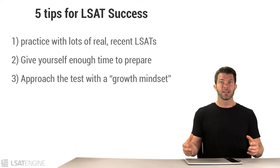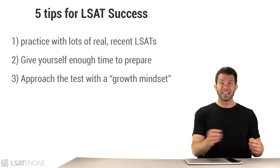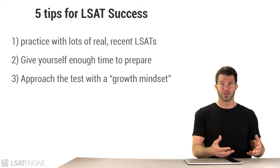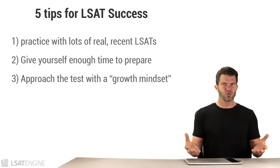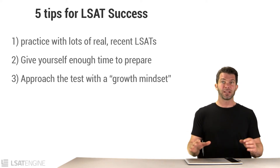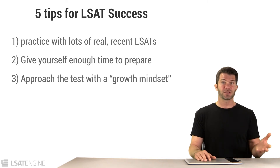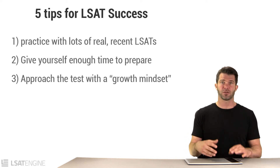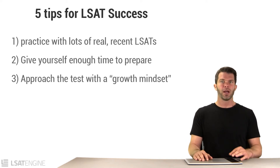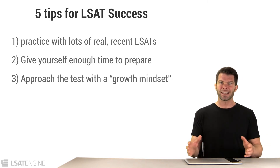What Carol Dweck has shown is that simply by having a growth mindset — just knowing that your brain can get better — leads to greater improvements in performance. I bring this up because the LSAT is really good at convincing students that they should already be good at it from day one. You see reading comprehension that's similar to what you've done before, paragraphs of text with multiple choice answers. You've seen that format before, and so you mistakenly assume you should already know how to do this test. But it's not that way at all.